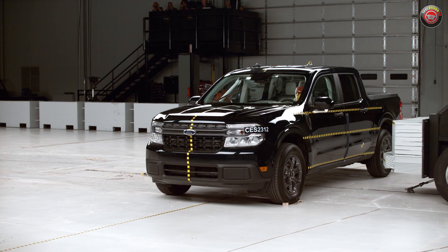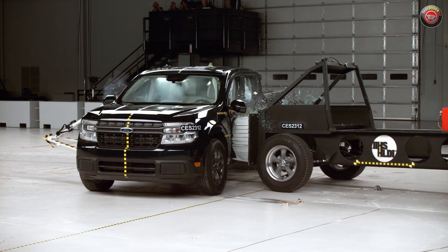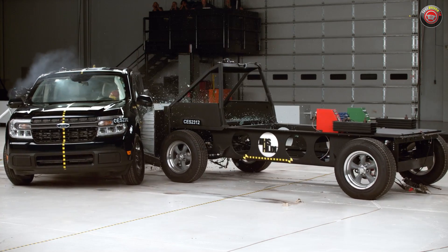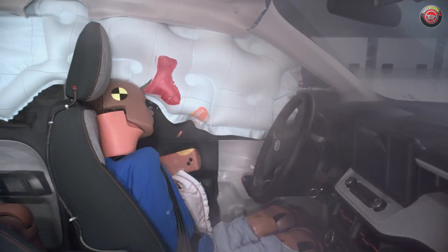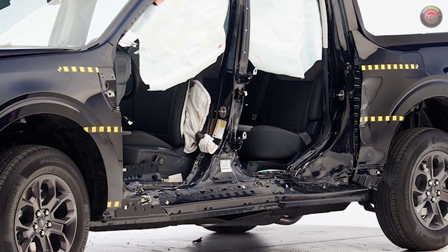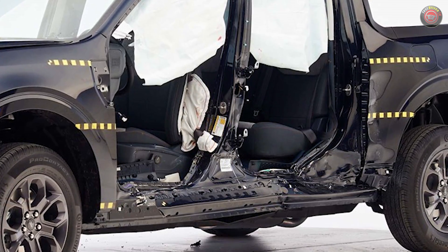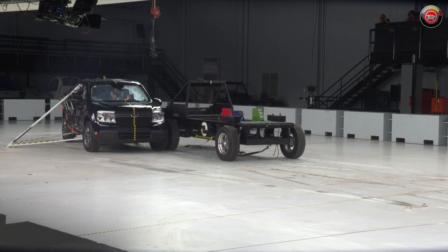The updated side impact testing takes into account the newest airbag design, which was an update in production after July 2022, and it was replaced through a recall for earlier models. The Maverick earned a good rating overall on the test, which is their highest grade. A close look at the post-crash structure shows that the beefy widened lower connections between the B and C pillars and the rocker channel play a significant role in helping resist intrusion into the passenger compartment.